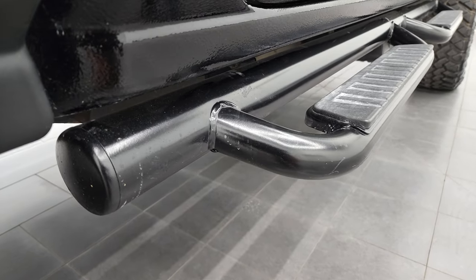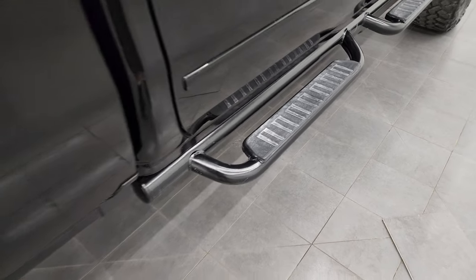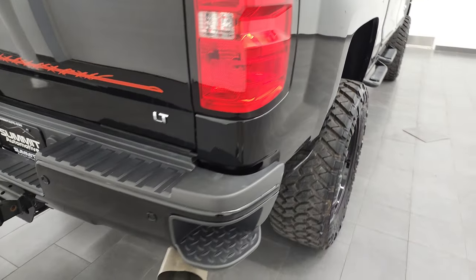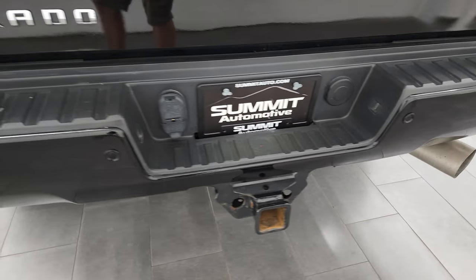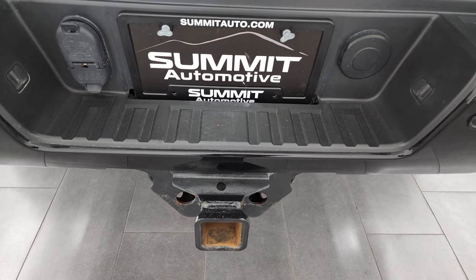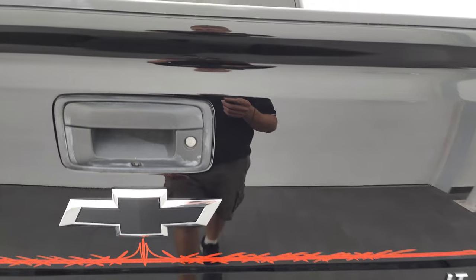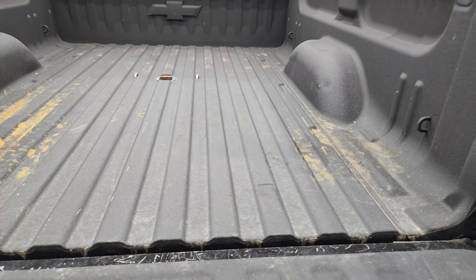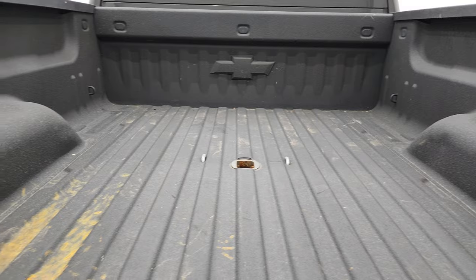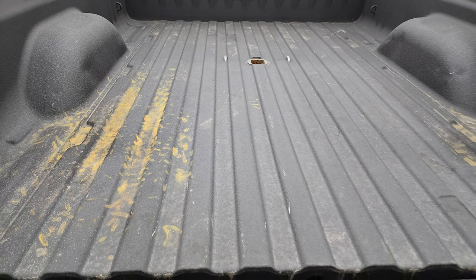It does come with some painted step bars. Lower rockers all look really good. The passenger side box looks really good as well — no dents, no dings. Coming around to the back, the rear bumper is in excellent shape as well. You get the parking sensors, rear bumper step, and the full towing package with the receiver hitch, 4-pin, and 7-pin wiring. The tailgate is in excellent condition — it does have a locking tailgate and backup camera. I'm almost wondering if this is a midnight edition with all the black bow ties. It does come with a gooseneck hitch and 7-pin wiring back here.